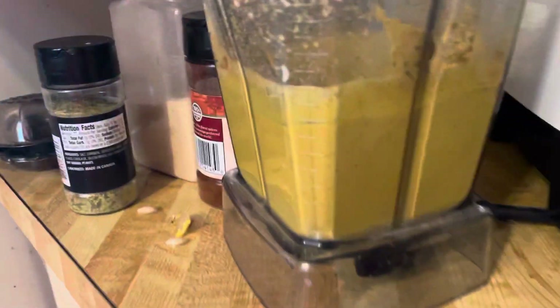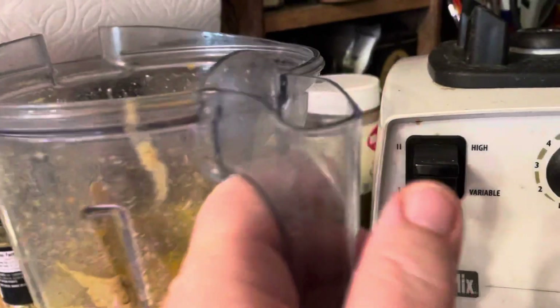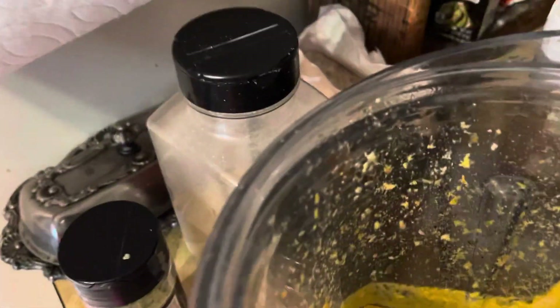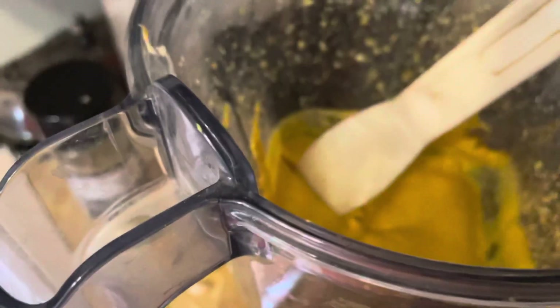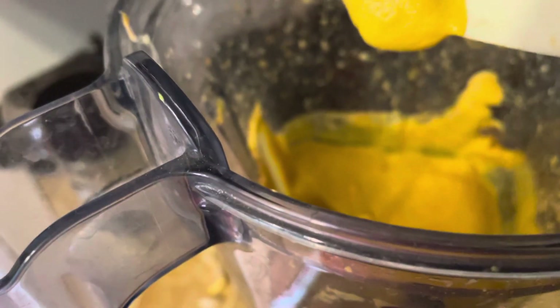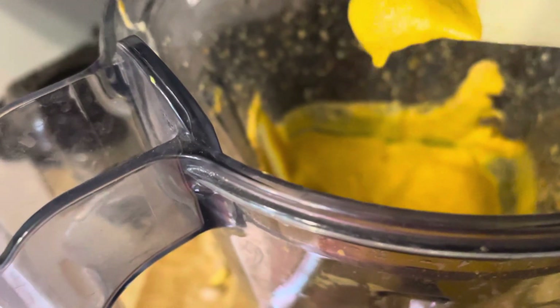I cooked it up in the Vitamix like it's soup — this is actually very hot. It is just not fair how good this stuff tastes. I'm going to get a little bit on a spatula and show you. It's like a nacho cheese flavored cheese sauce.